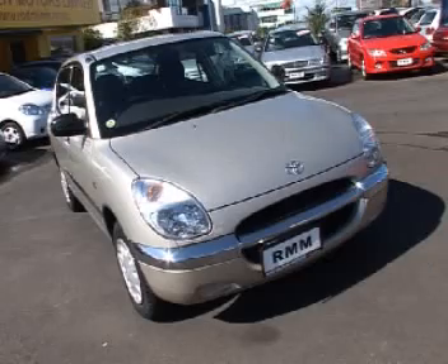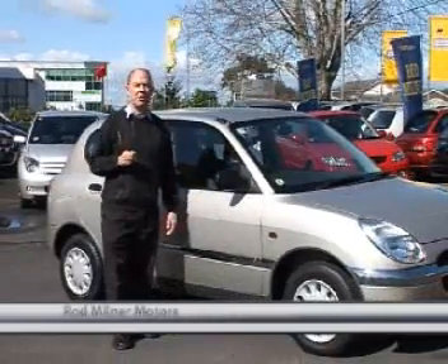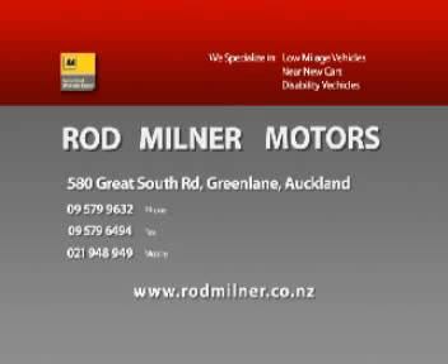Here at Rod Milner Motors, we specialize in low mileage cars. We've got 145 cars in stock right at the moment, and I'll guarantee about 80% of them are all under 20,000 Ks, so we really chase those low K cars. Come and see us at Rod Milner Motors in Green Lane — 580 Great South Road. We've been here for 25 years, or you can give me a call at 5799632.